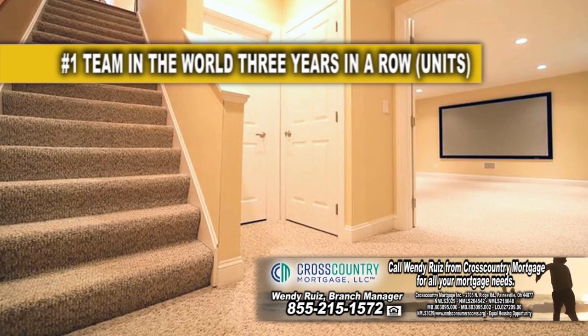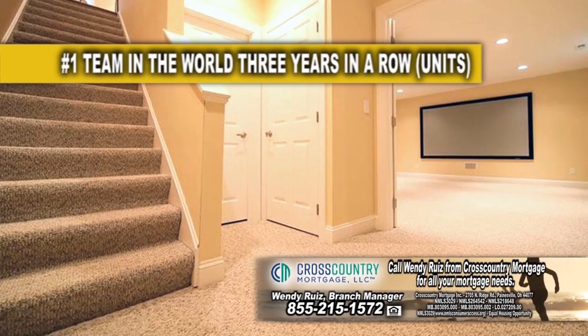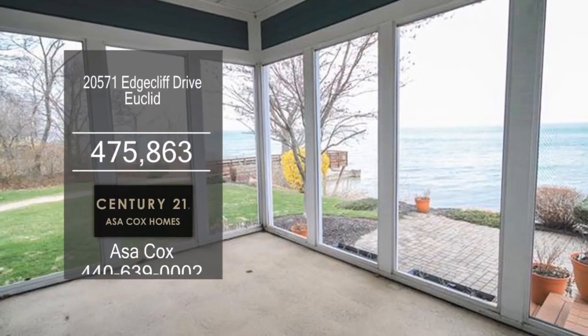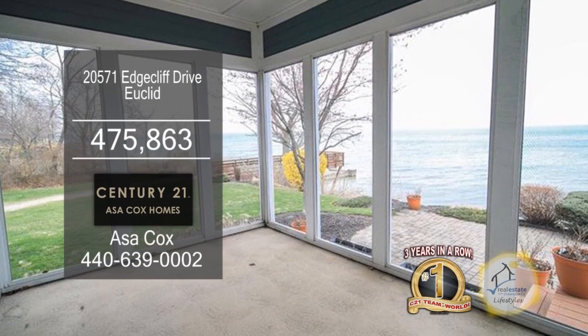The finished lower level has a media room with a 107-inch screen, a high-def projector, and a wine room. Enjoy beautiful views of the lake from the enclosed sunroom and back patio.